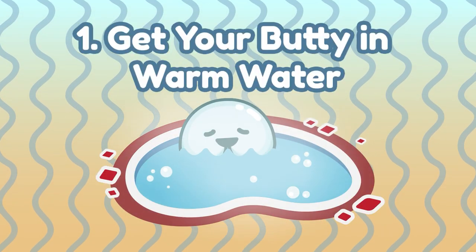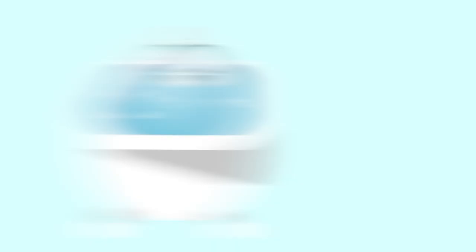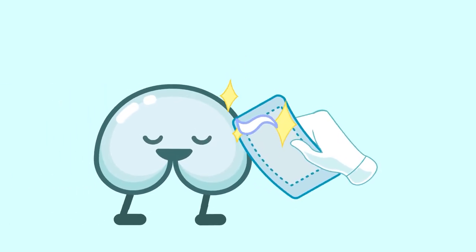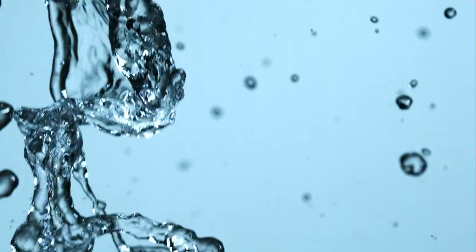Here are my 5 steps of self-care on how to heal and treat your fissures. Number 1: get your buddy in warm water. I always say, a clean buddy is a happy buddy. The best way to clean your buddy is to sit in a sitz bath. Another solution is to sit in a tub of warm bath water. Don't put soap or Epsom salts into the water because it may irritate your skin. You should try to do this for at least 10 minutes twice a day if you can, or try to do it after you poop instead. Warm water helps keep your buddy clean and relaxes your anus so the healing process can start.